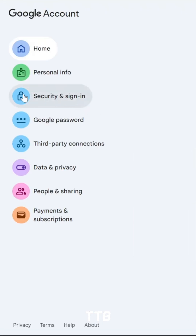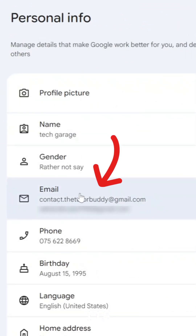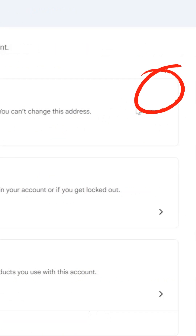On this page, go to the Personal Info section. Now click on Email. Here, under your Google account email, look for the Edit button on the right side.